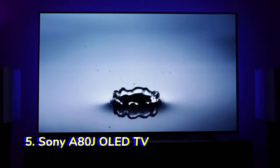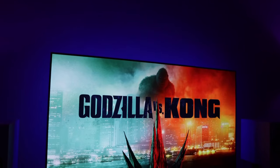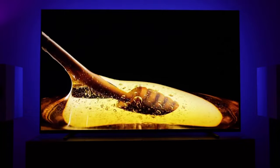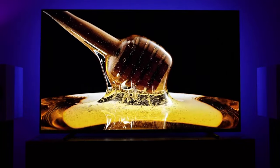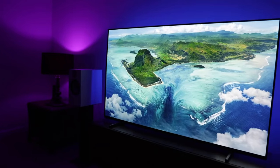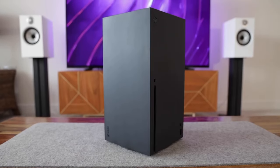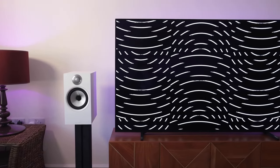Number 5: Sony A80J OLED TV. The Sony A80J OLED TV is a great choice for home theater enthusiasts who want a high-quality display with stunning picture quality. It has a 55-inch OLED display with a 120Hz refresh rate and a perfect black level, which means you can enjoy deep blacks and bright whites in your movies and TV shows. It also has a wide viewing angle so you can share your screen with others without any problems.